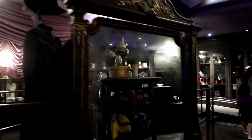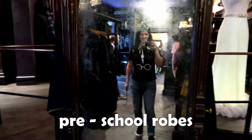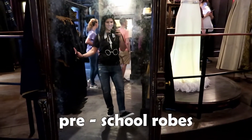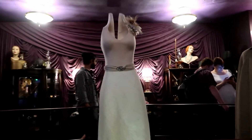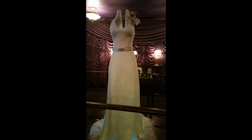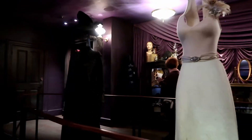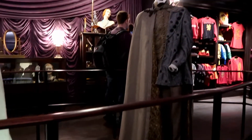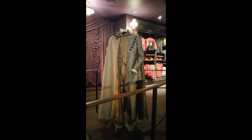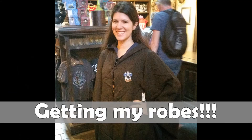This shop is really adorable and I highly recommend you walk around, check it out, and check yourself out in the mirror too while you're at it. There are so many beautiful costumes on display in the store, so make sure you walk around and check everything out, including the glass cases because those have some really nice treasures too. But now let's get a robe!